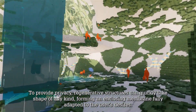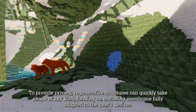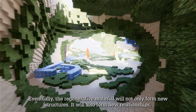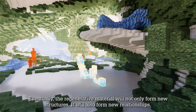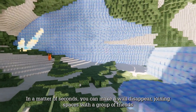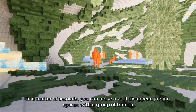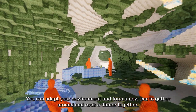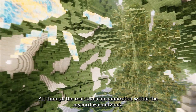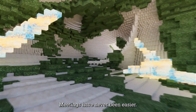To provide privacy, regenerative structures can quickly take shape of any kind, forming an enclosing membrane fully adapted to the user's desires. Eventually, the regenerative material will not only form new structures, it will also form new relationships. In a matter of seconds, you can make a wall disappear, joining spaces with a group of friends. You can adapt your environment and form a new bar to gather around and cook a dinner together — all through real-time communication within the mycorrhizal network. Meetings have never been easier.